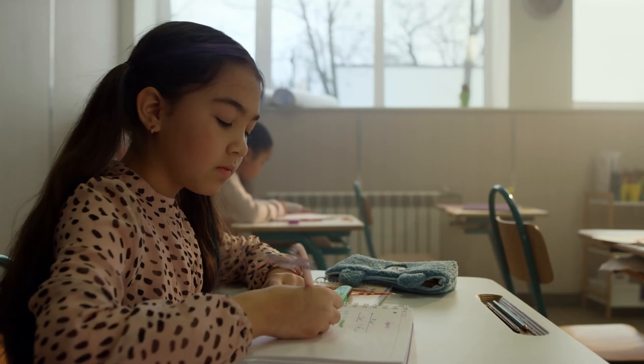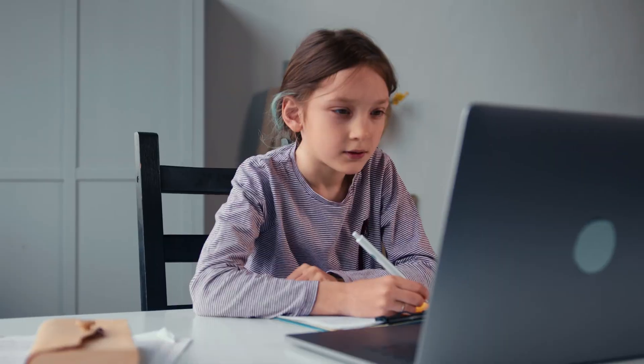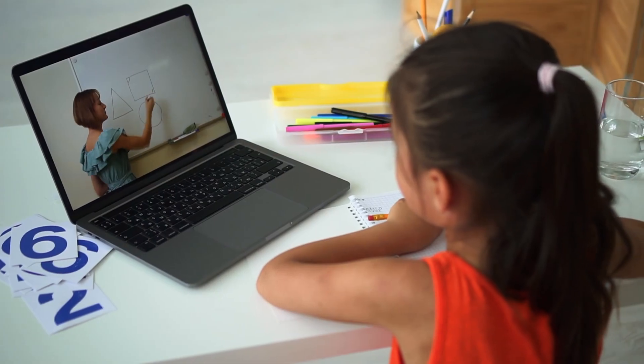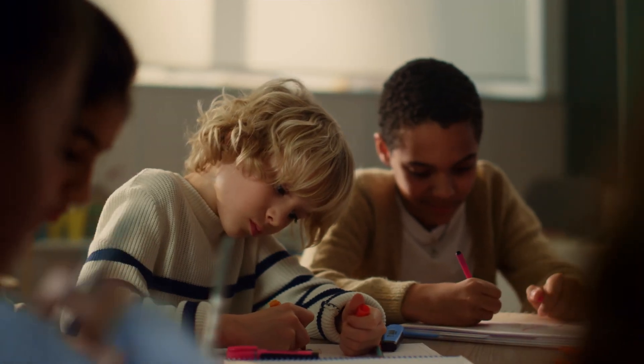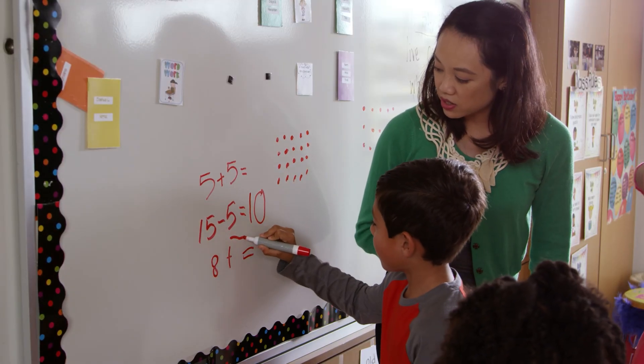Ever since first grade, my students have struggled to learn math concepts. Two years of remote learning during COVID set them back even more, and now they are a full year behind their grade level in math. Their story is being repeated in school districts across the country.